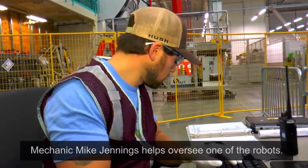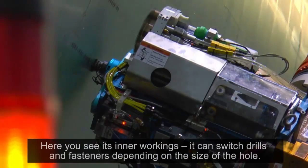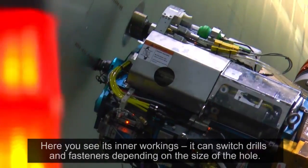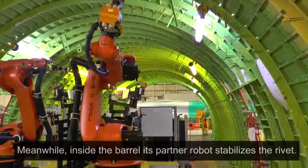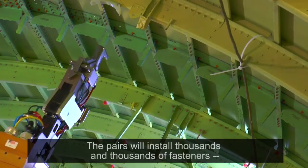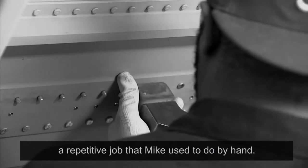It's cutting edge technology. Mechanic Mike Jennings helps oversee one of the robots. Here you see its inner workings — it can switch drills and fasteners depending on the size of the hole. Meanwhile, inside the barrel, its partner robot stabilizes the rivet. The pairs will install thousands and thousands of fasteners, a repetitive job that Mike used to do by hand.